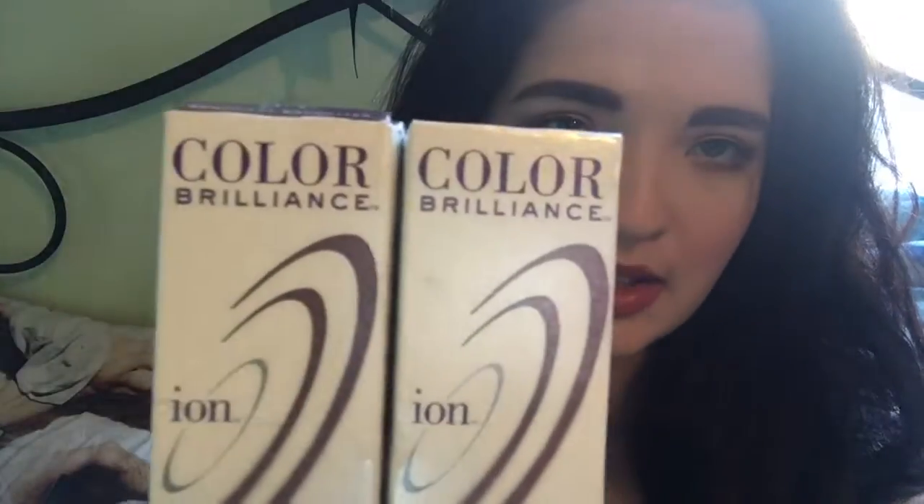If you guys are wondering how I got this hair color, I use the Ion and it does take two color brilliance, which Ion is cruelty free and I'm pretty sure vegan friendly — not 100% sure, but like 95% sure. This is the shade darkest brown, 2 in 2.0. I just used Ion 20 developer, and that's all I got at Sally's.